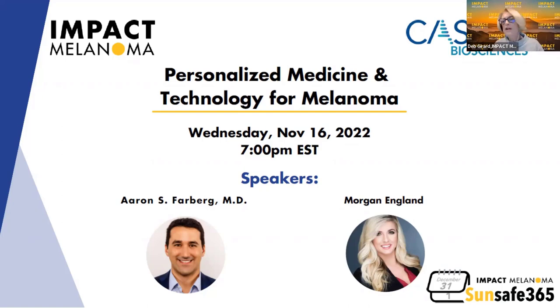Dr. Aaron Farberg is from Baylor University Medical Center. He is a double board certified dermatologist and Mohs surgeon specializing in skin cancer and skin cancer prevention. And as a special presentation, melanoma survivor Morgan England is going to share her particular story about her journey with a melanoma diagnosis.